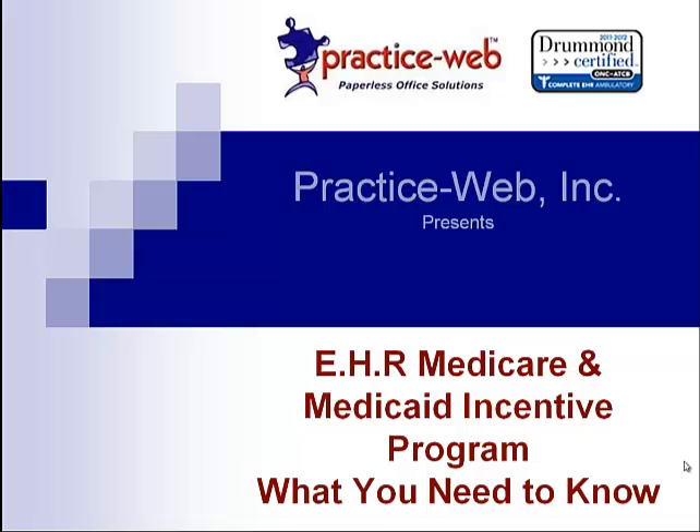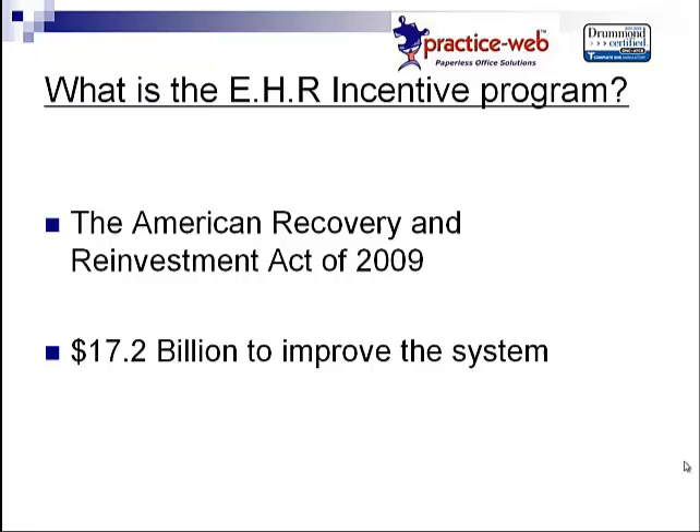Let's start from the beginning. Back in 2009, President Obama signed the American Recovery and Reinvestment Act. It allocated $17.2 billion to the healthcare industry to improve the way they work with their patients. They found that offices that process paper cost the industry billions of dollars. Therefore, if you are a medical or dental professional who makes an effort to go paperless and improve patient care, they'll reward you with a monetary incentive.